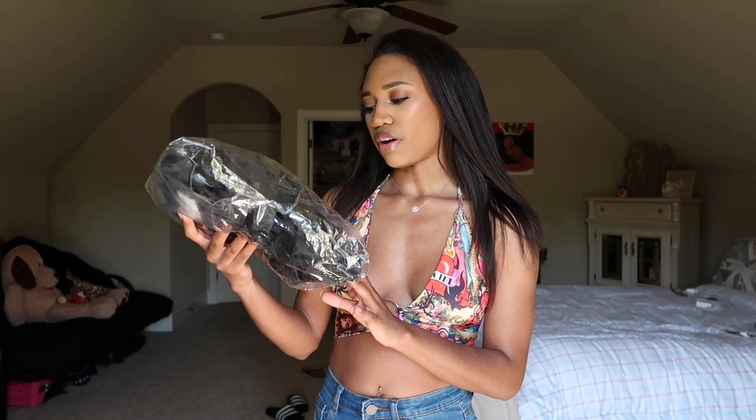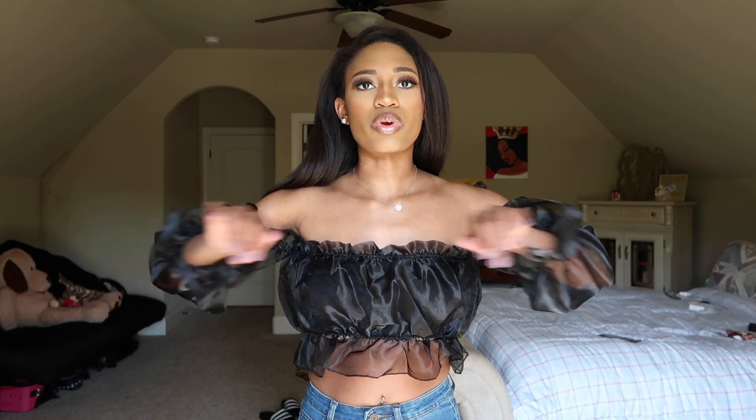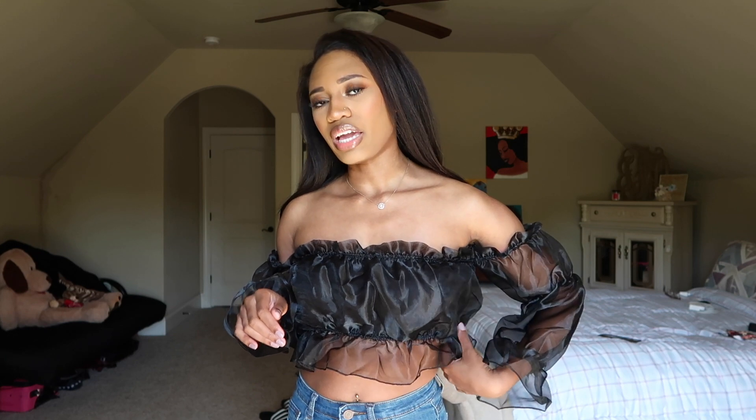The next top I'm going to try on is the black organza ruffle bardot flared sleeve blouse. Wow, this is actually super cute — I feel like it's going to be a lot more crop than I thought. This top is everything. I am pleasantly surprised — I'm literally obsessed, I can't stop looking at it on the viewfinder. It is so beautiful. It's one of those tops that I feel like would be out of my comfort zone but I just had to have it.